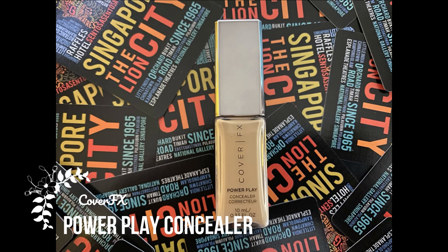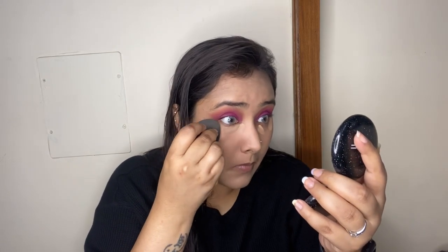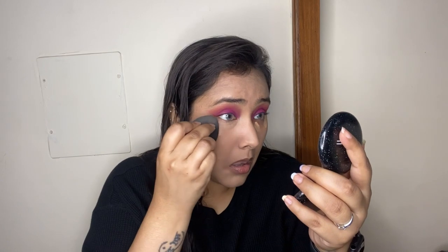For concealer I'm going back in with my Cover FX Power Play Concealer, applying it on my under-eyes and the center of my face to highlight those areas. This is one of my absolute favorite concealers — it gives beautiful full coverage while still being super lightweight and really hydrating. It doesn't dry out your under-eyes or look cakey or patchy. It looks absolutely stunning and lasts throughout the day.